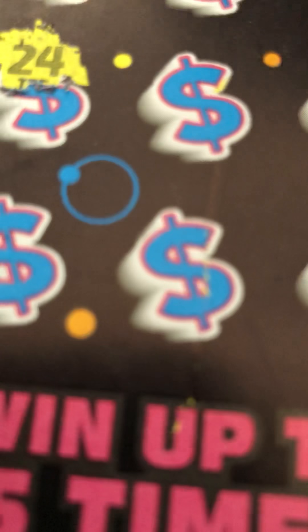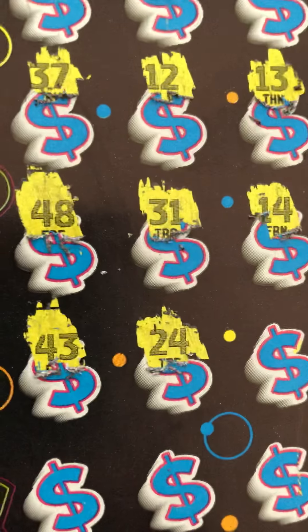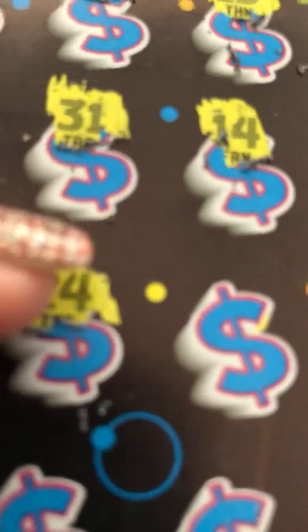24 — I have a match! So 24 matches 24. I have a match! Let's keep going, maybe I can get more.